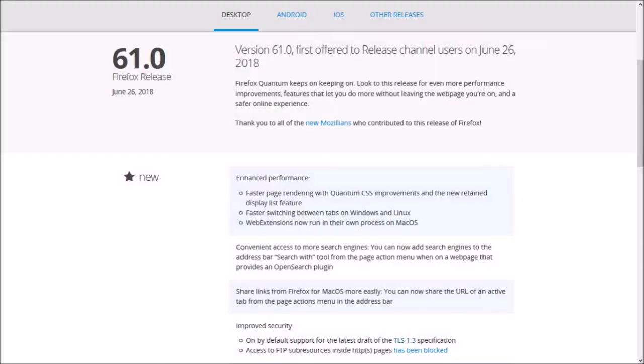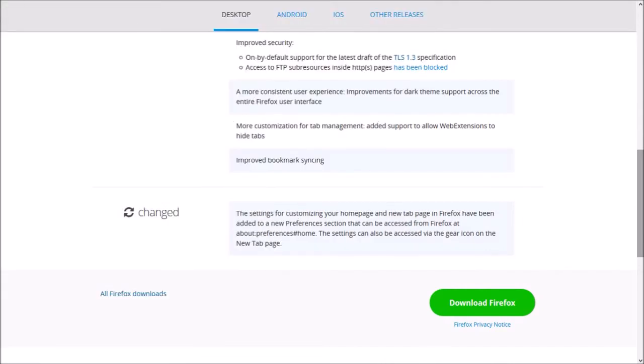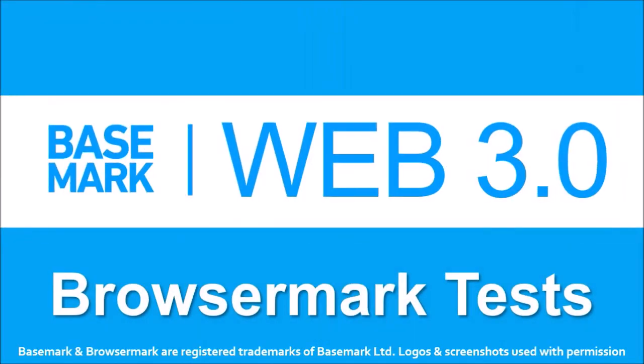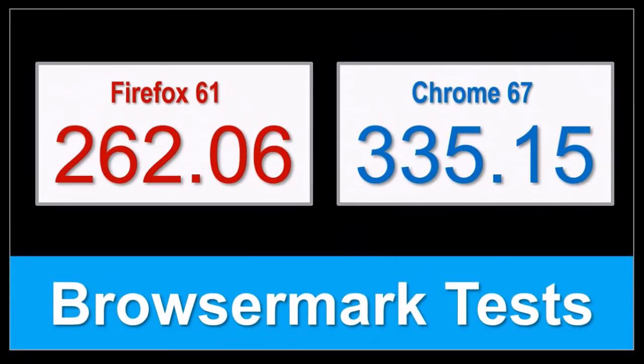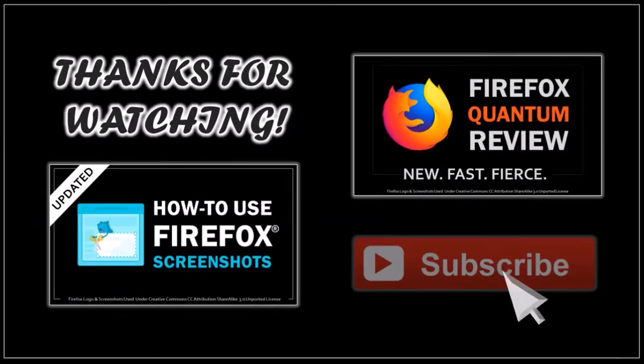So these are pretty much some of the notable changes in Firefox 61. You can check the list of detailed changes in the release notes — you'll find a link in the description section. In terms of the BrowserMark benchmark test results, the overall performance of Firefox dropped a little bit compared to Firefox 60, and Google Chrome 67 performed better overall. Well, that's it for now — until next time, thanks for watching!